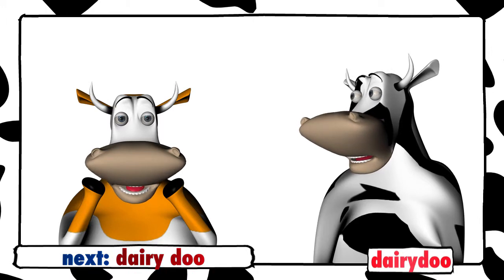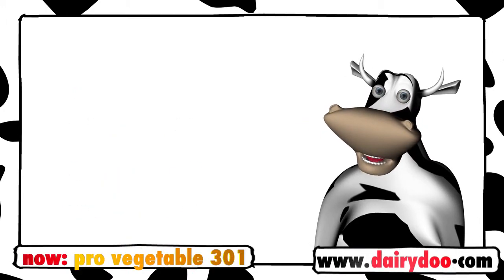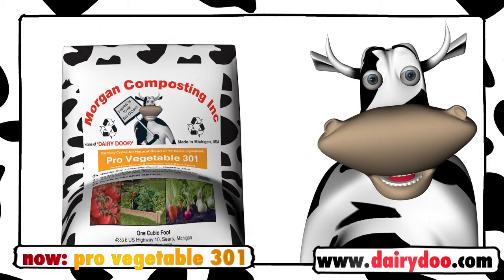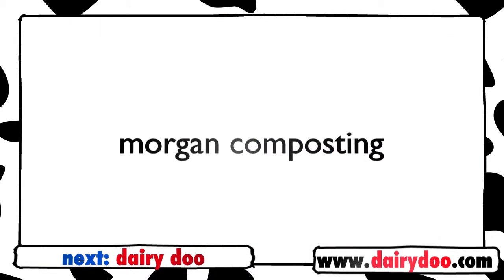The one with the orange label! For healthy soils and healthy plants, it's in the bag with DairyDoo ProVegetable 301, from Morgan Composting.